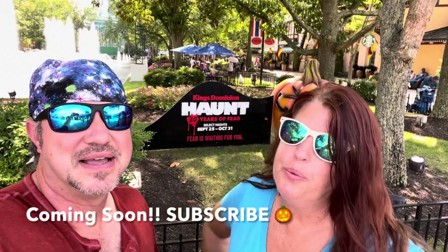I love that we take these before pictures so we can show you the after once it's all built. If you haven't hit that like and subscribe, what are you waiting for? You never know where we're gonna end up next. Make each and every day an adventure — 20 years of fear, it's definitely coming.